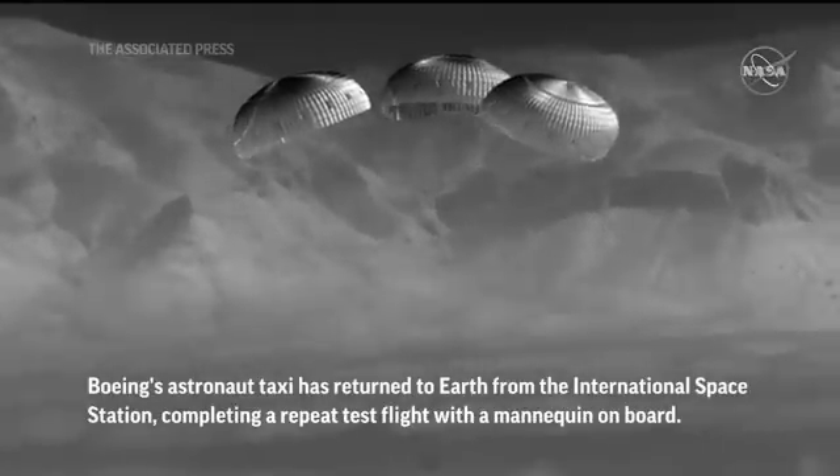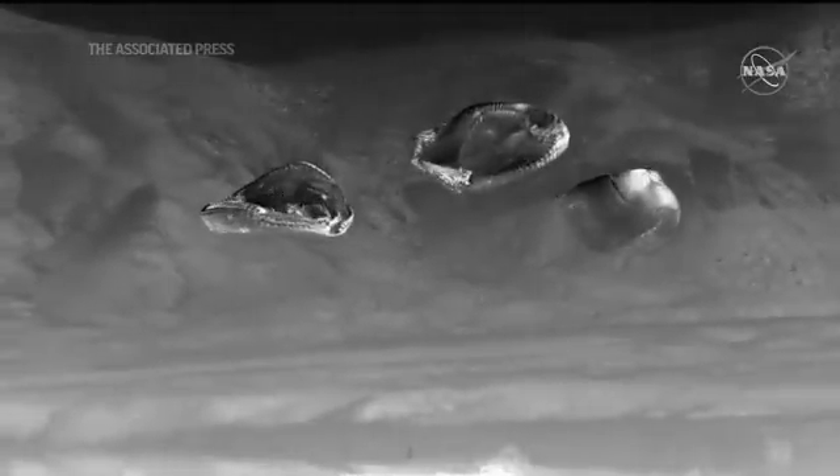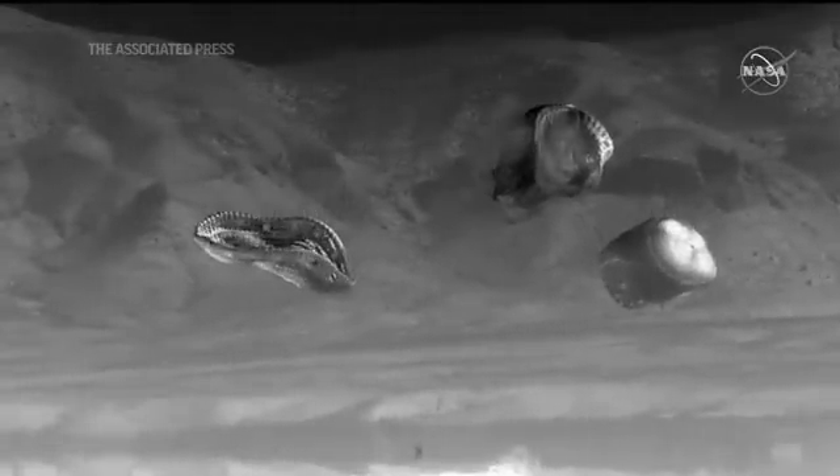And touchdown, Starliner. We're touching down in the desert of New Mexico, marking the completion of Orbital Flight Test 2.